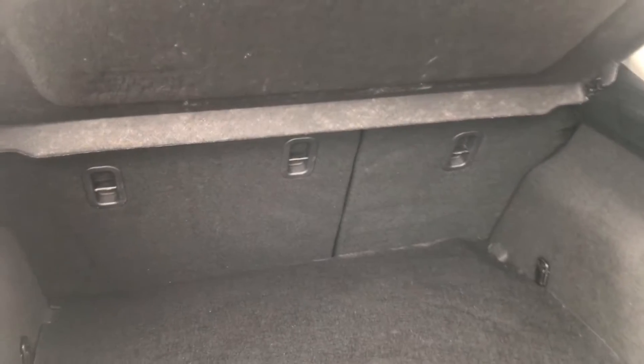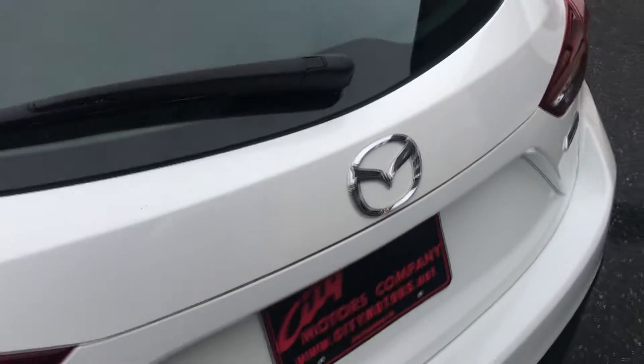Your rear seats will fold down in a 60/40 split — I have a full pictorial of that at citymotors.net. Of course your privacy cover will remove and it gives you a complete wide opening there, and you can haul just about anything you'd like to haul.